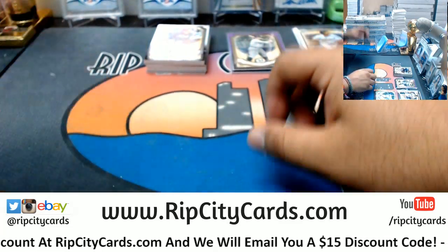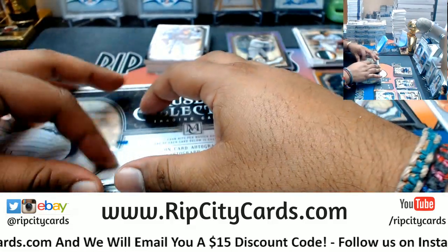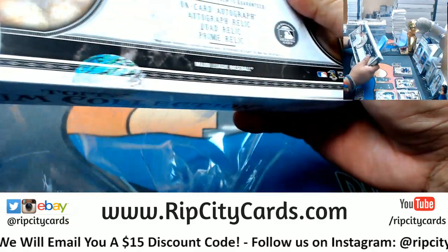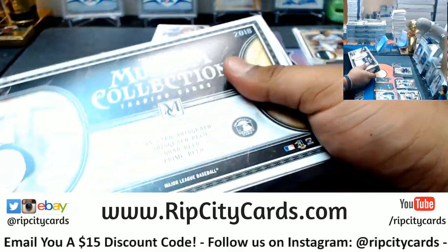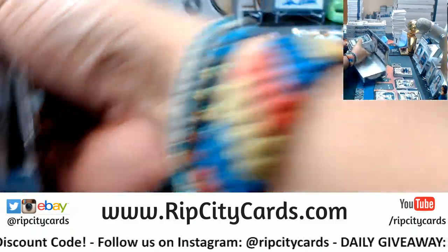Where is he now? I think he's on Smackdown — Bobby Roode! Bobby Roode, for those of you guys that watch WWE like me. I freaking love WWE.